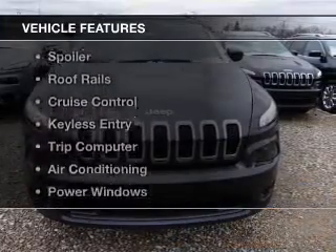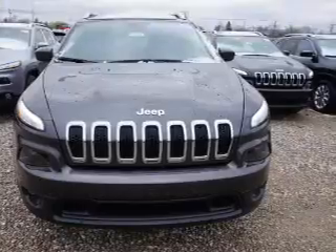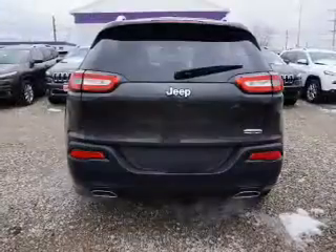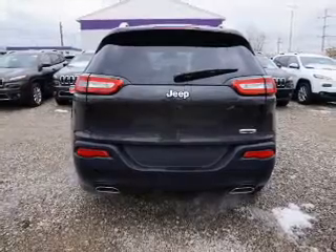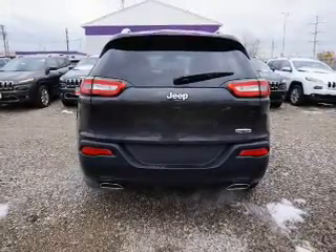The features include Bluetooth connectivity, steering wheel controls, alloy rims, a spoiler, roof rails, cruise control, keyless entry, a trip computer, air conditioning, and power windows.